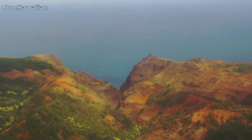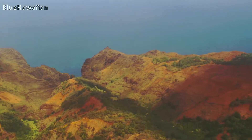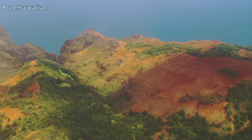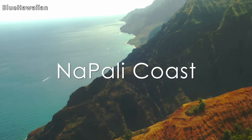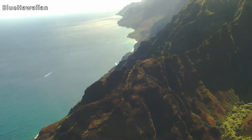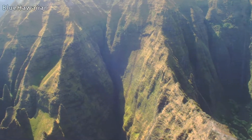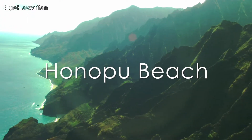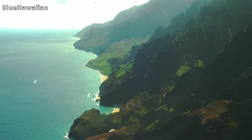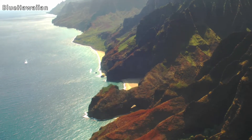We are approaching the Na Pali Coast. We're going to go offshore just a little ways, and then turn so both sides can get the view looking up towards the north. This is called Nualulu Valley off our right front, and ahead is Awapuhi. The first beach we get to is called Hunapuhi, and you can see there's a rock arch that goes up over the beach — about 60 feet high — connecting the two halves of the beach.